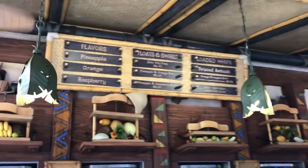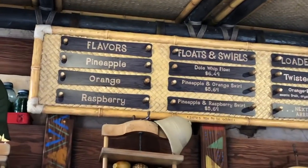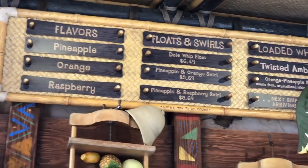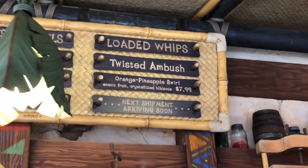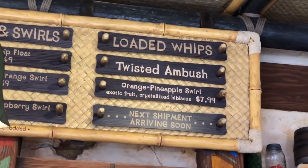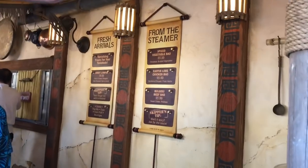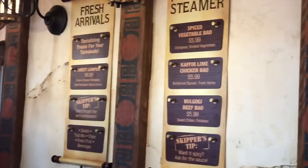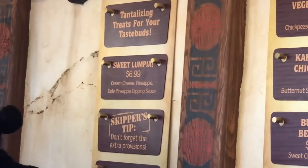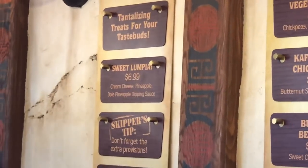You can get several different flavors of Dole Whips over here, so you can get all of these swirls. That pineapple raspberry sounds amazing. And then this Twisted Ambush sounds insane. Here's a look at the menu — we have several different bao buns, which is nice, and we also have the same pineapple cream cheese roll from Pandora.